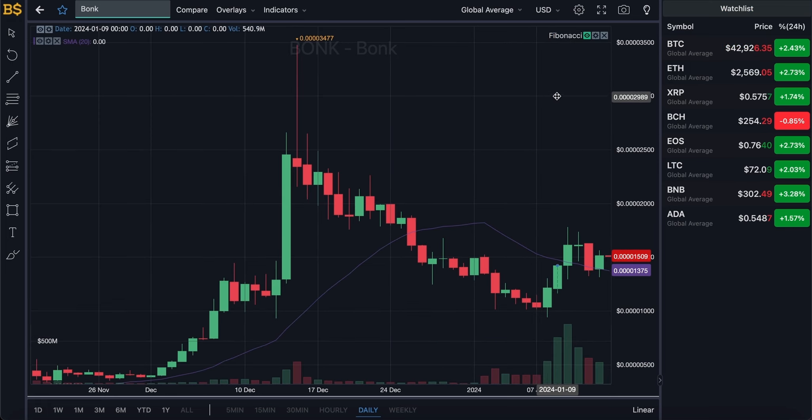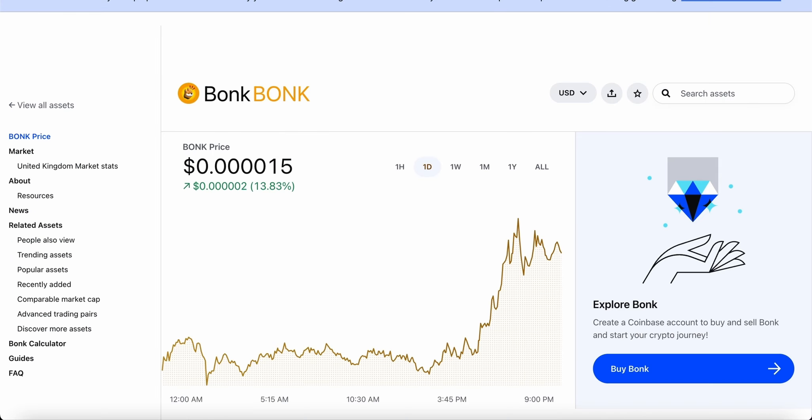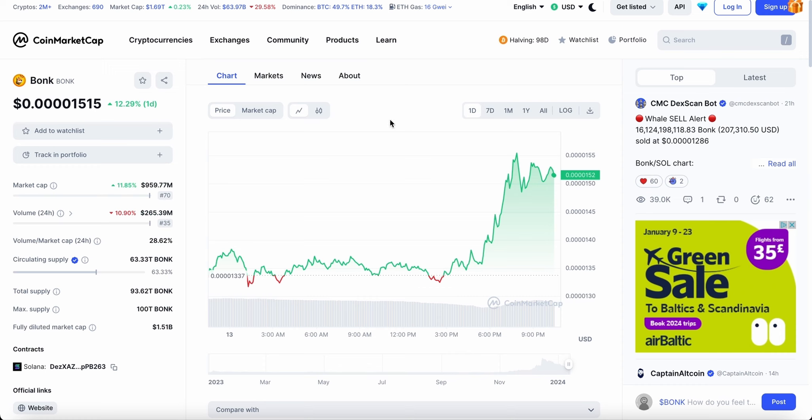That's my take and prediction on BONK. I want you guys to let me know in the comments how many zeros you're expecting the crypto to get rid of in 2024 — or how many it's going to add on. I'm very intrigued to see how many of you are bullish and how many are bearish on this crypto.